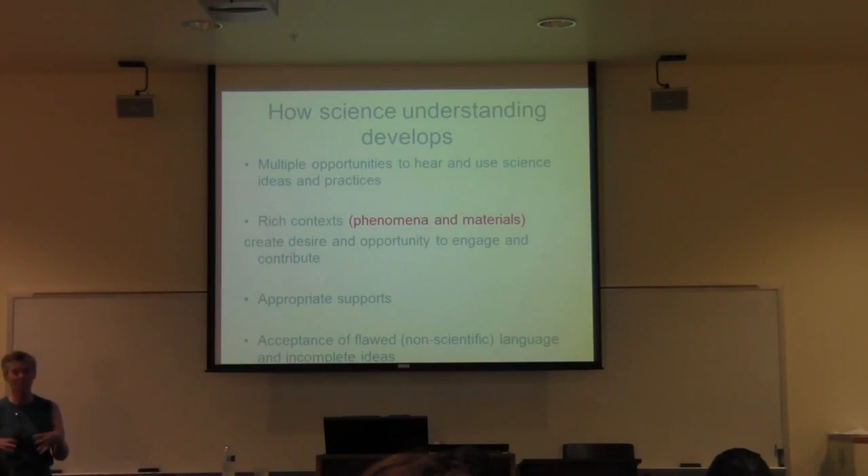That creates an opportunity and a desire for students to engage with realia — with real things — and that means you talk about them. But that means you need the words to talk about them. Science has a lot of very science-specific language, because in order to talk about things you need the specific words.